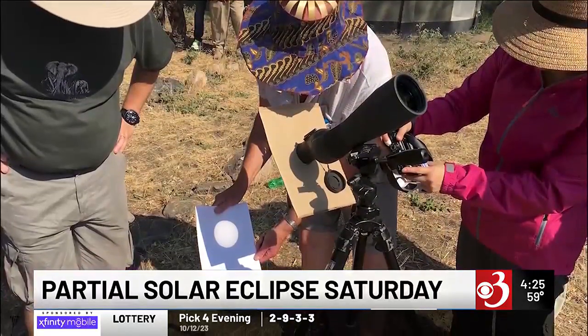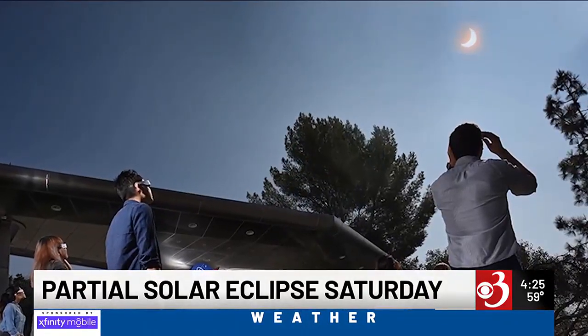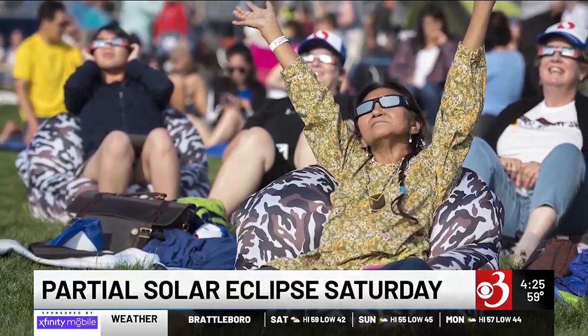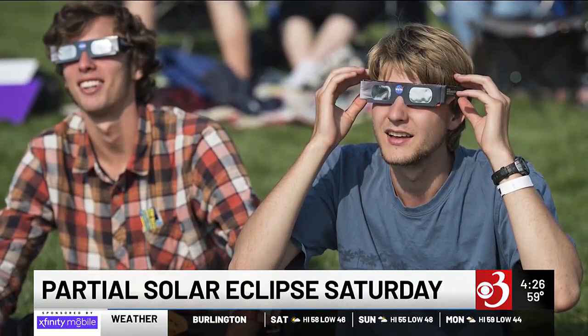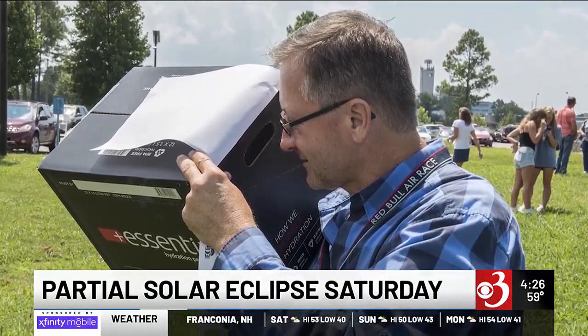We should never look at the sun directly anyway, but in this case, when we're more tempted to look up at the sun, you should definitely use solar viewing glasses that filter out the harmful light of the sun and protect our eyes. Or you can use an indirect viewing method — a pinhole projector lets you look at the eclipse indirectly.